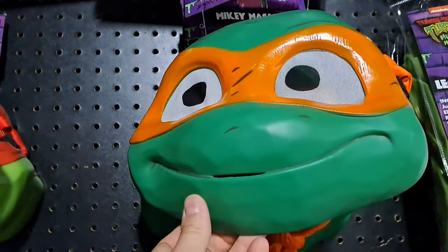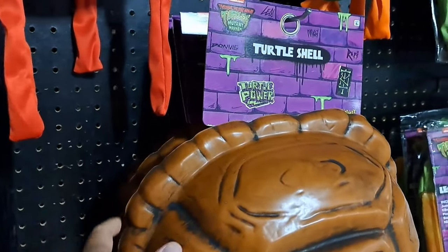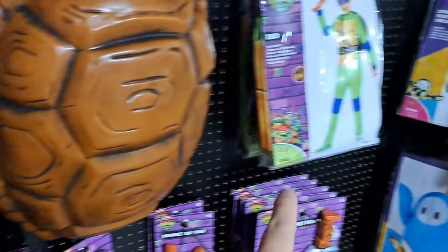We got Mikey's mask here. Check out the turtle shell — you could put that thing on, put it on the costume here.